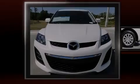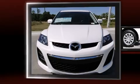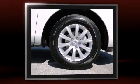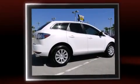Introducing the 2010 Mazda CX-7. Under the hood, you'll find a four-cylinder engine with more than 150 horsepower, providing a smooth and predictable driving experience.